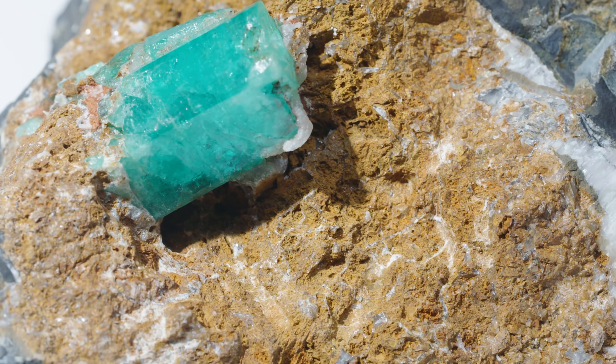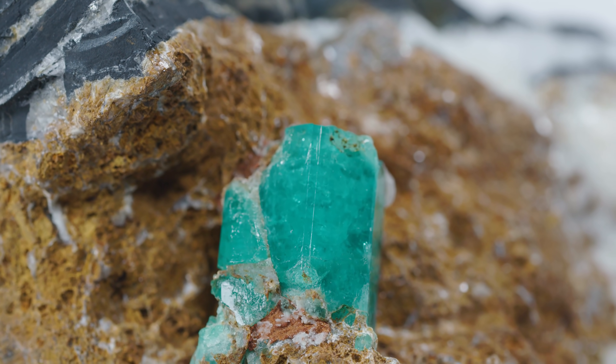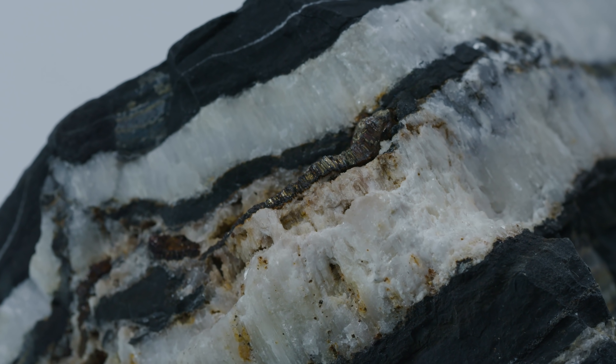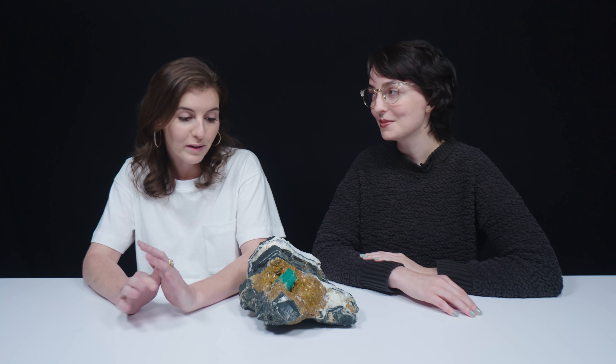Iron is present in a lot of emeralds formed in the rest of the world and will often increase the blue tone in the emerald. We don't see that as often in Colombian emeralds because the iron takes on a different form and often becomes pyrite. That was really cool — I love that specimen. I'm glad you enjoyed it, I have more to show you!